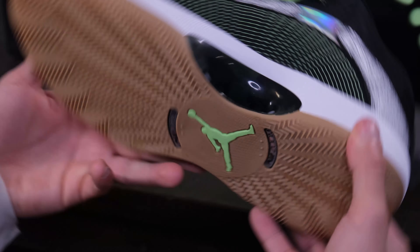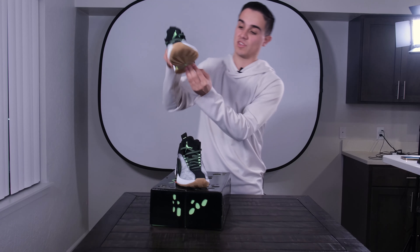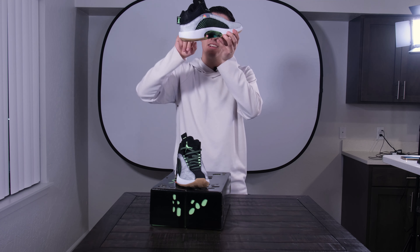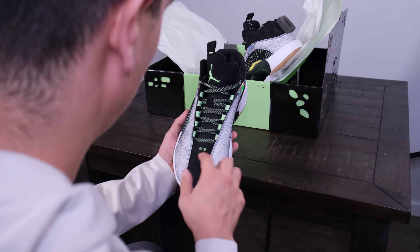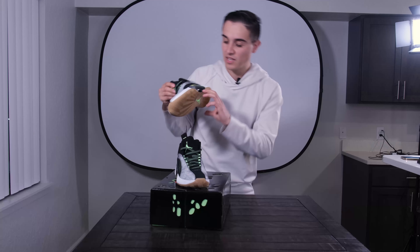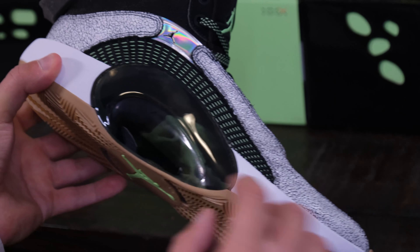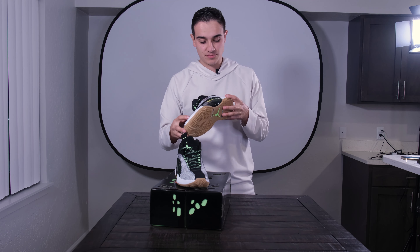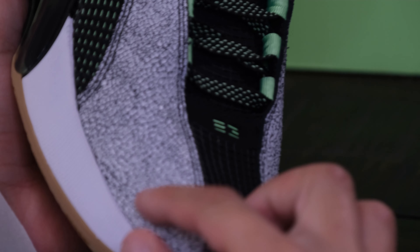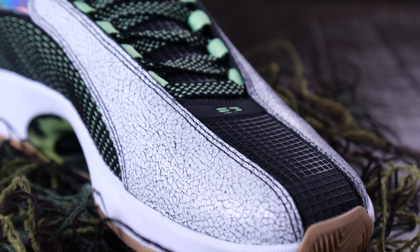This shoe is super comfortable. It's got a full Jordan Air Zoom unit — they remodeled it from the Air Jordan 35s with a middle spring right here that adds extra cushion in the heel and toe box. I really like the netting, which again plays into that black and green swampy crocodile colorway. Speaking of crocodile, what I find super interesting is this crocodile material they've blended in — it has a unique feel that's supposed to mimic actual crocodile skin.